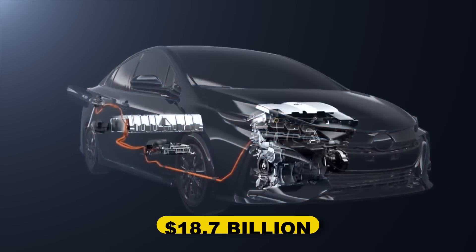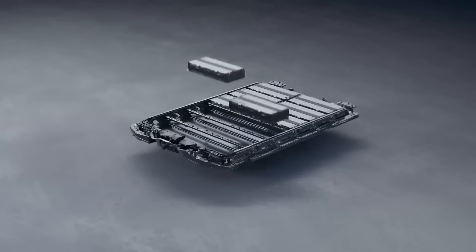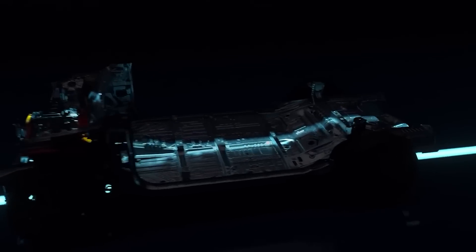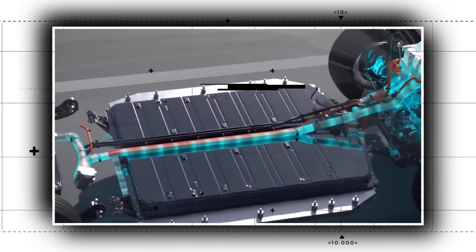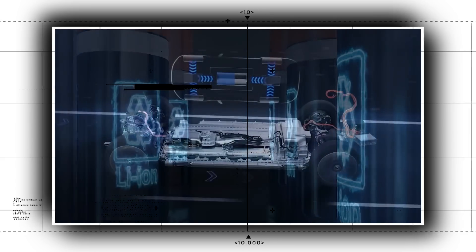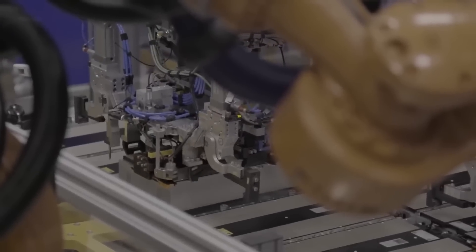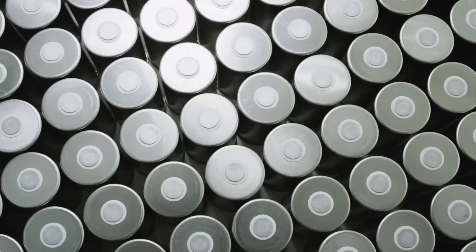Toyota is investing the majority of its $18.7 billion investment in solid-state technology, which has more than 1,000 patents and is eventually expected to be produced on a massive scale. Solid-state batteries have many advantages over existing lithium-ion battery technologies: they work over a larger temperature range, are safer, have a greater energy density, and are smaller and lighter.